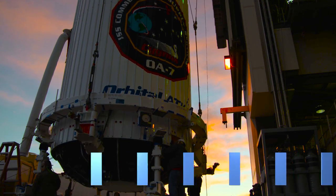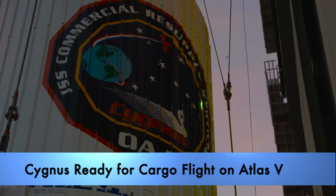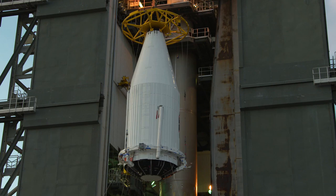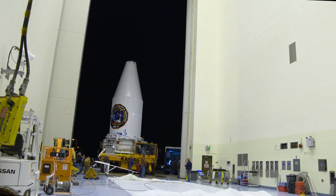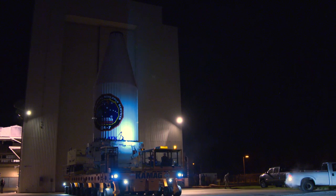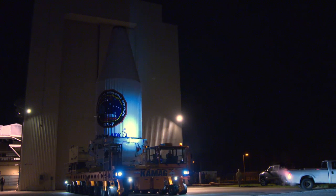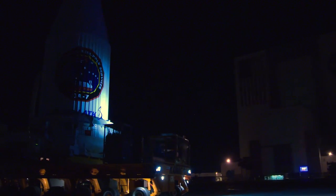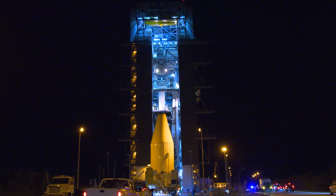The next cargo resupply mission to the International Space Station is nearly ready for launch. The Orbital ATK Cygnus spacecraft is sealed inside its protective payload fairing. Early in the morning on March 17th, the fairing left Kennedy Space Center's Payload Hazardous Servicing Facility and traveled to the Vertical Integration Facility at Space Launch Complex 41 on Cape Canaveral Air Force Station.